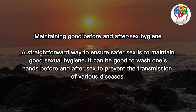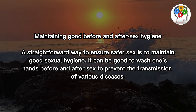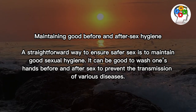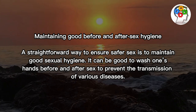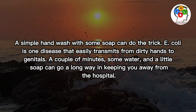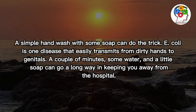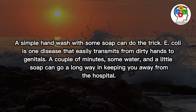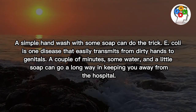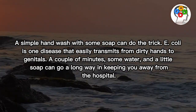Maintaining good before and after sex hygiene. A straightforward way to ensure safer sex is to maintain good sexual hygiene. It can be good to wash one's hands before and after sex to prevent the transmission of various diseases. A simple hand wash with some soap can do the trick. E. coli is one disease that easily transmits from dirty hands to genitals. A couple of minutes, some water, and a little soap can go a long way in keeping you away from the hospital.